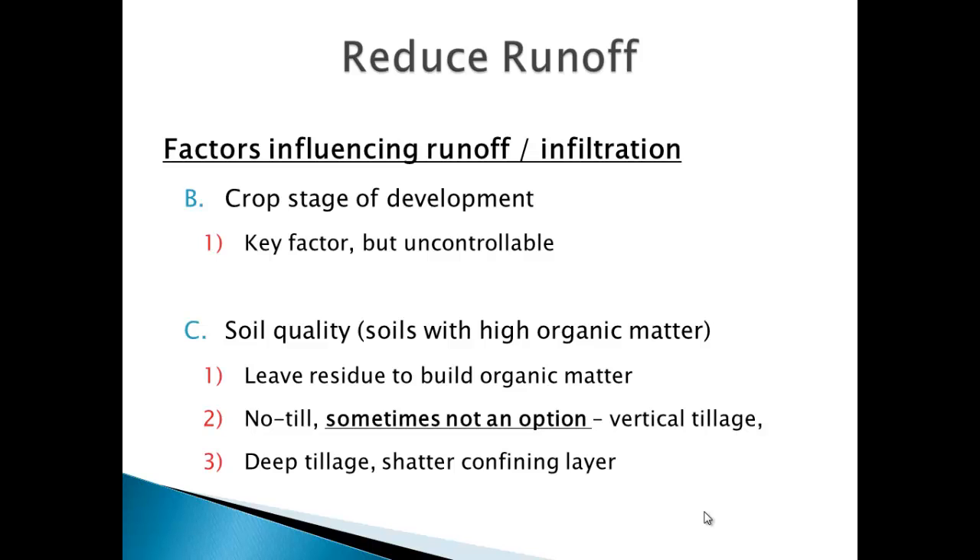Rainfall timing is really a key. If we could get the rain at the right time, we don't have many problems. We've managed to handle four- or five-inch rains if we get them in August. But a two-inch rain in May after planting, or an intense half-inch rain — you could do everything perfect and that timing just screws you. If you have saturated soils and a half-inch rain, you're going to see big losses. Last year, one of our watershed projects got a really intense storm right at the wrong time of year. Crop stage of development is important but uncontrollable.